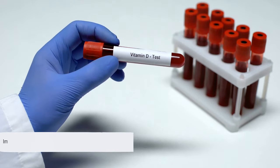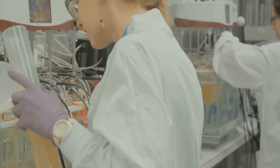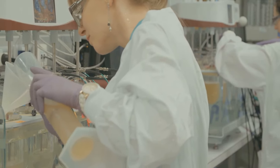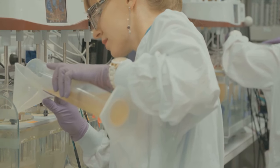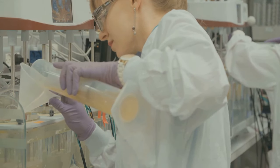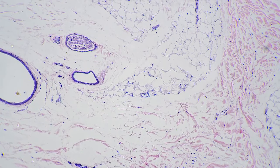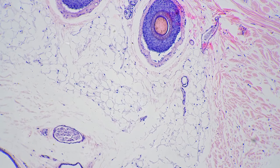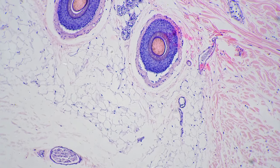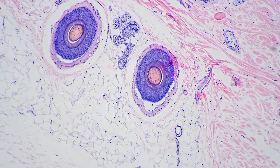Imagine your scalp as a garden and hair follicles as seeds. These follicles are tiny structures in the skin where hair begins to grow. The role of vitamin D here is akin to a gardener tending to these seeds, ensuring they have the right conditions to sprout and flourish. Vitamin D is crucial in the creation of new hair follicles — the very pores where new hair can grow — because vitamin D receptors are present in the hair follicle. When these receptors interact with vitamin D, it influences the genes that regulate hair growth.